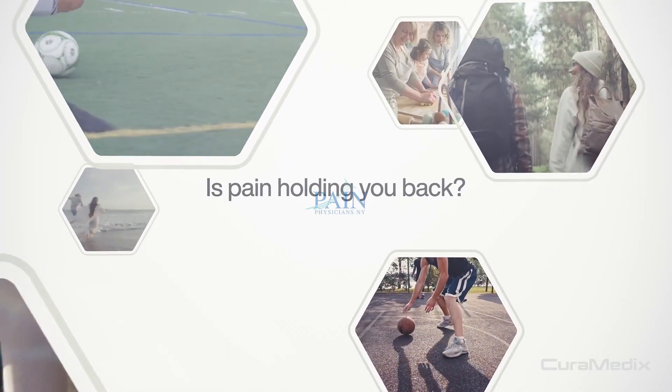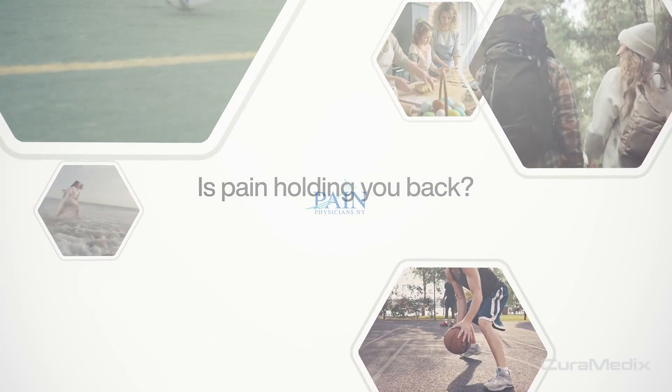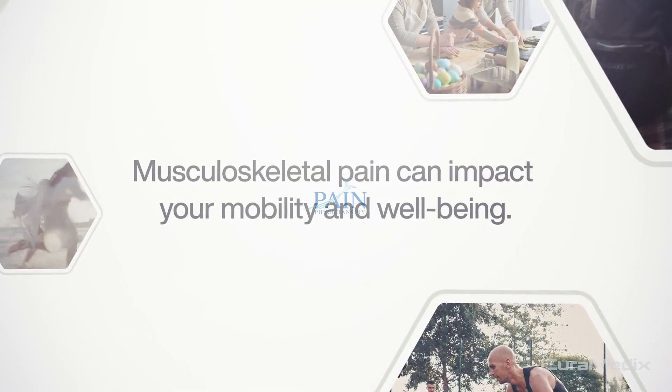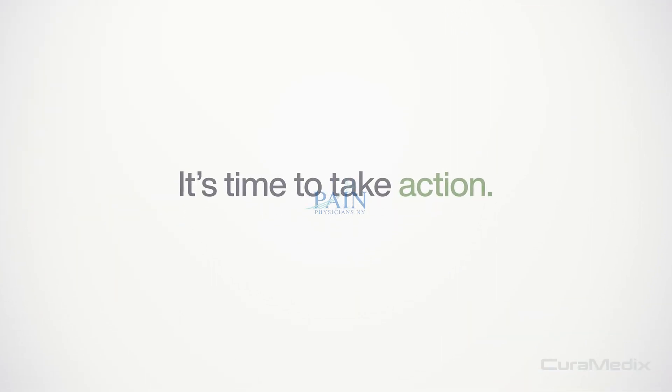Is pain holding you back from the life you want? Whether it's acute or chronic, musculoskeletal pain can impact your mobility and well-being. Don't just endure it in the hopes that it'll go away on its own. It's time to take action.